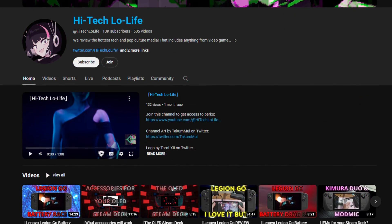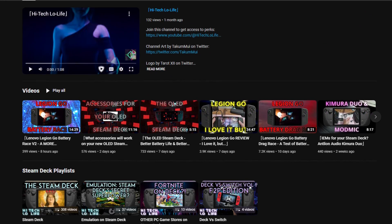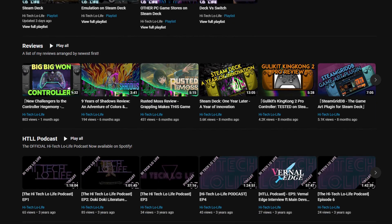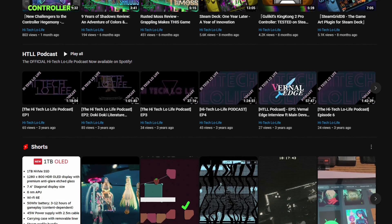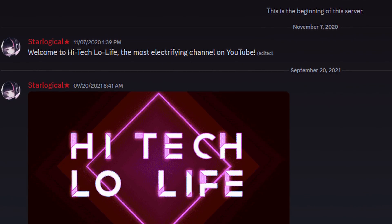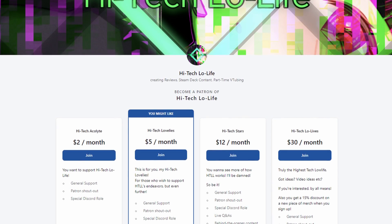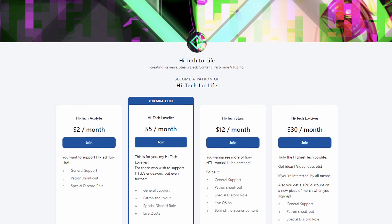If you liked this video, please press the like button and check out our other videos. If you like those as well, be sure to press subscribe and share the good gospel of high-tech lowlife with your friends. We also have a community Discord for enlightened individuals, and if you wish to further support high-tech lowlife, check out our Patreon page — link's in the description.